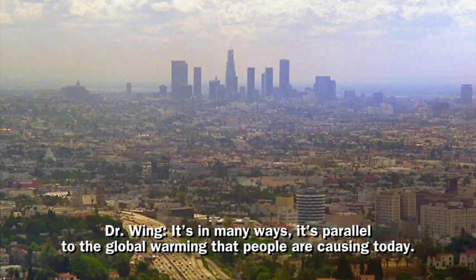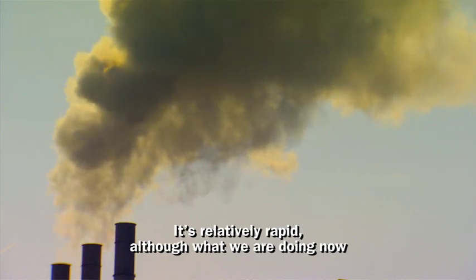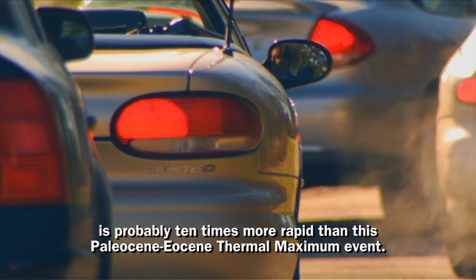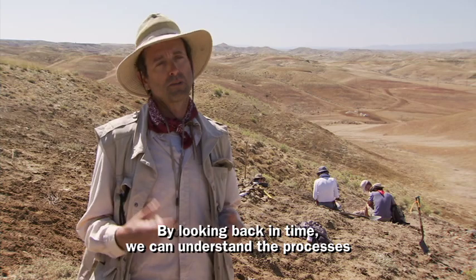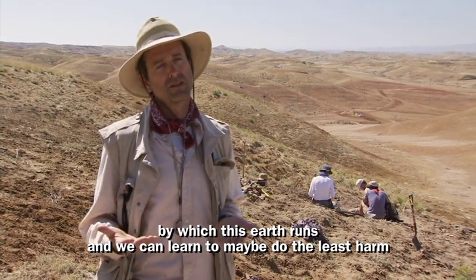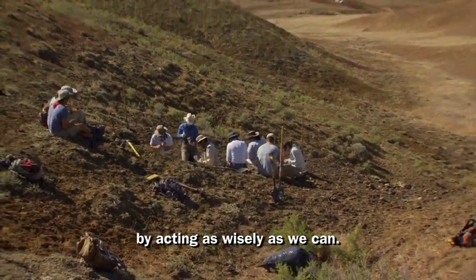In many ways it's parallel to the global warming that people are causing today. It's relatively rapid, although what we're doing now is probably 10 times more rapid than this Paleocene-Eocene Thermal Maximum event. By looking back in time we can understand the processes by which this Earth runs, and we can learn to maybe do the least harm by acting as wisely as we can.